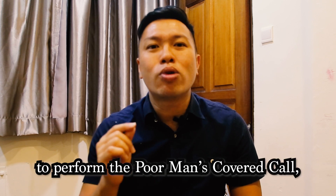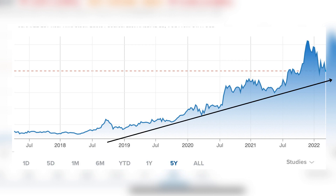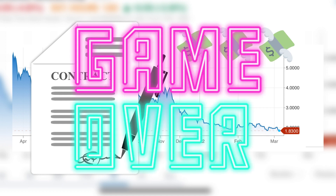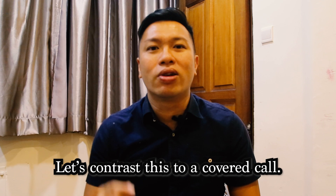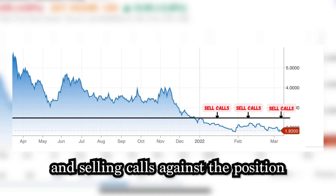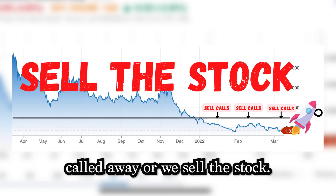In summary, to perform the poor man's covered call, you'll want to buy an option on a stock that is trending upwards. If the stock keeps declining, the LEAP call we bought will keep losing value, and worst case we may lose the full principal if the stock moves below the strike at expiration. This contrasts with the covered call — since we own the shares, if the stock tanks we can hold and keep selling calls against the position indefinitely until the stock gets called away or we sell.